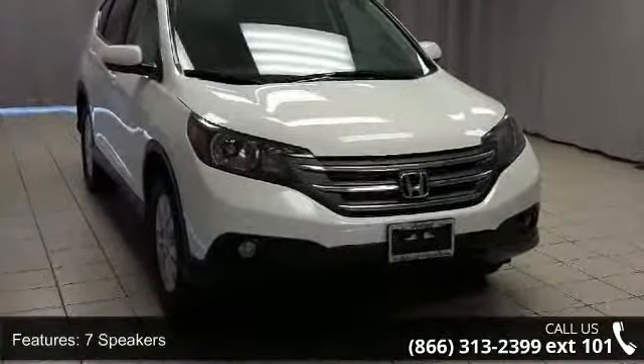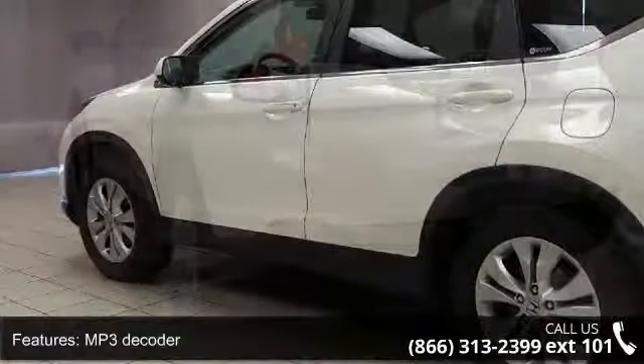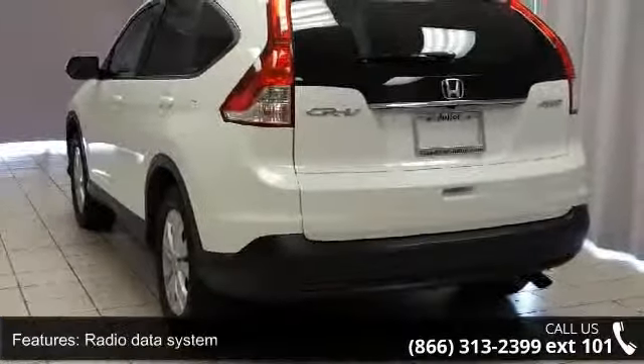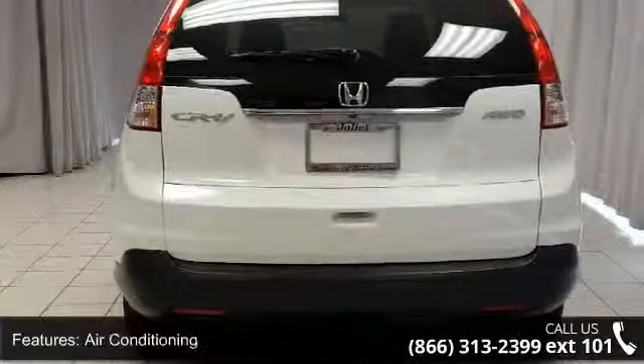Enjoy these notable features: 7 speakers, MP3 decoder, radio data system, air conditioning, automatic temperature control, rear window defroster, power driver seat, power steering, power windows, and remote keyless entry.